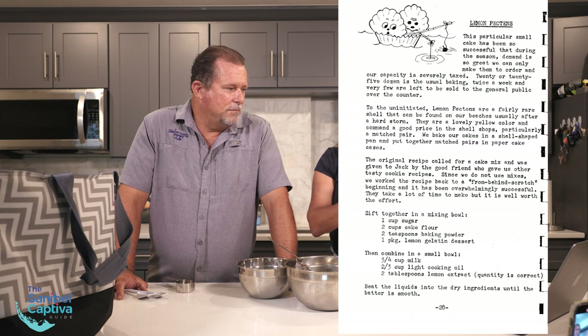That means our oven is preheated and ready to go. This particular small cake has been so successful that during the season, demand is so great we can hardly make them to order, and our capacity is severely taxed. 20 or 25 dozen is the usual baking, and very few are left to be sold to the general public over the counter. To the uninitiated, lemon pectins are a fairly rare shell that can be found on our beaches, usually after a bad storm. Appropriate — as we are in our rental property right after Hurricane Ian.